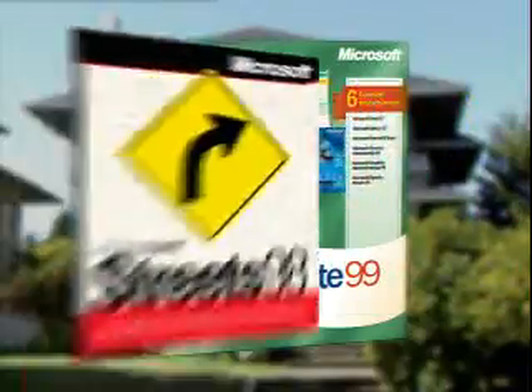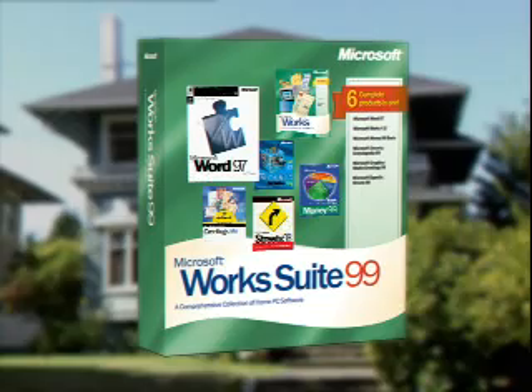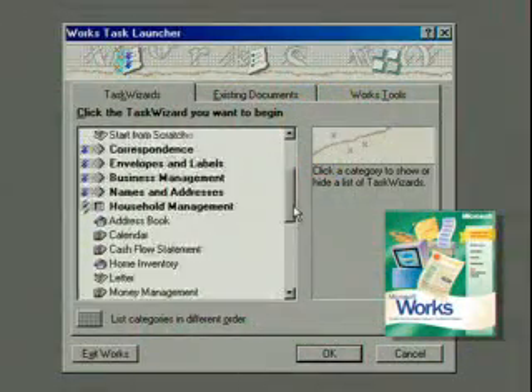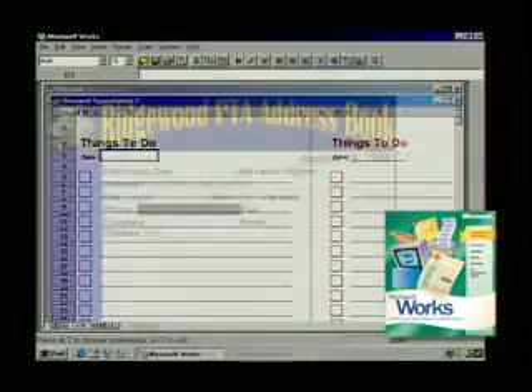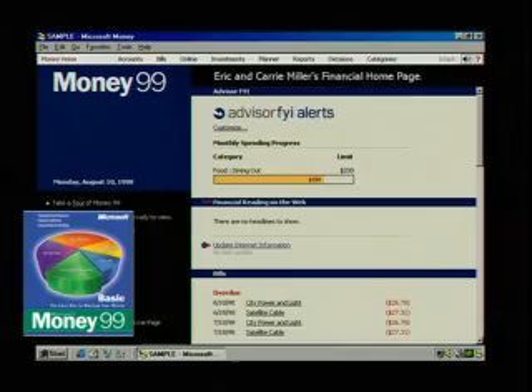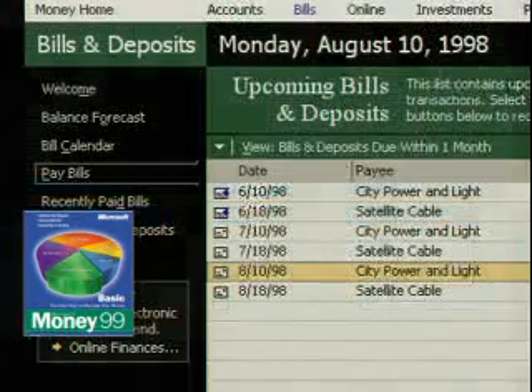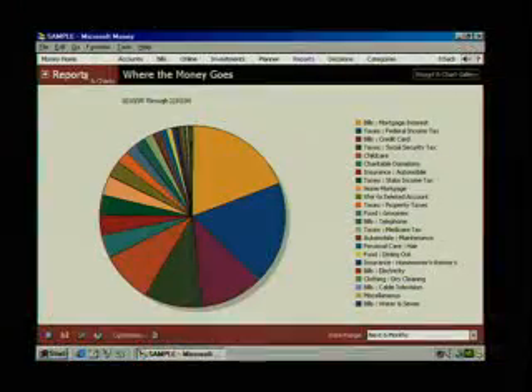Virtually everything you need for home computing can be found right here in Microsoft Works Suite 99. Starting with Works 4.5, loaded with tools like Address Book and the Works Calendar. With Microsoft Money 99 Basic you can do banking and bill paying online, schedule recurring payments and call up your balance.